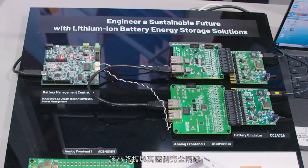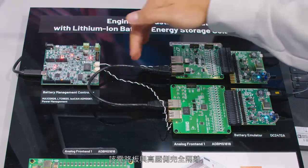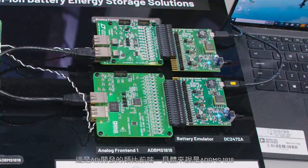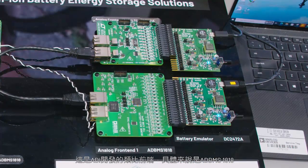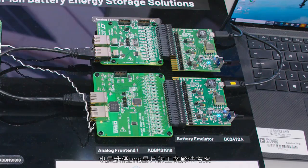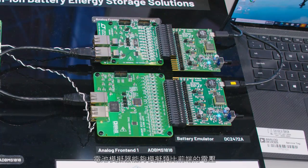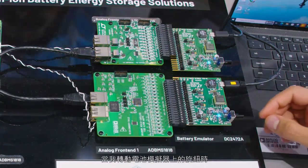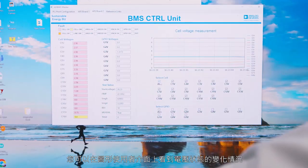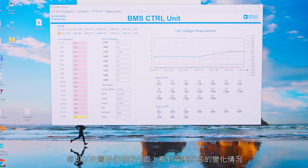We have this board fully isolated from the high voltage side. And we have here analog front ends that Analog develops, especially the ADBMS1818, which is an industrial solution for our BMS chips. Through battery emulators, we're able to simulate the voltages on the analog front ends. And as we turn the knob on our battery emulator, you can watch the voltages changing on our graphical user interface.